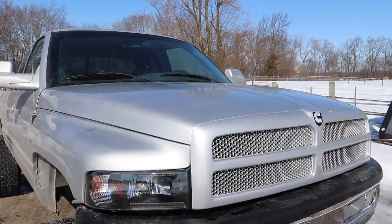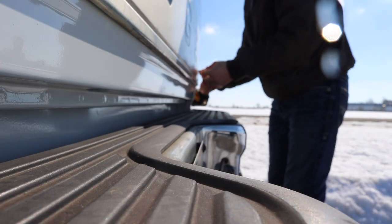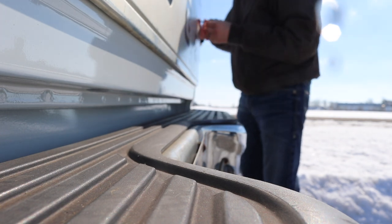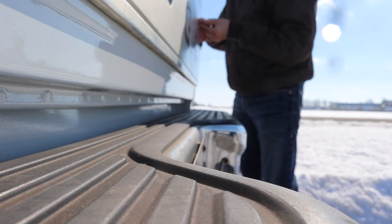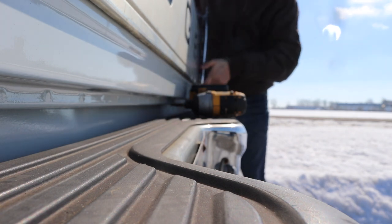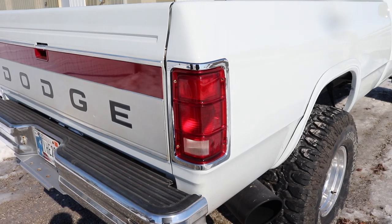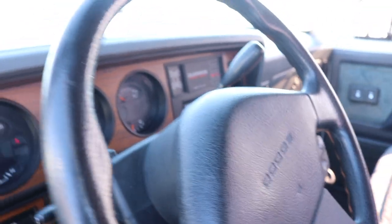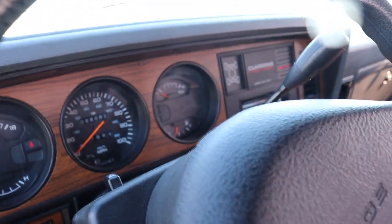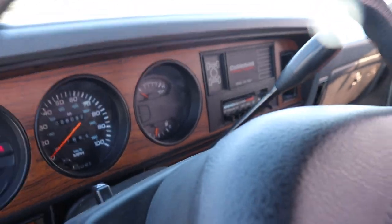Now let's swap these bulbs around real quick. It's kind of nice — you don't need to take the tailgate down. Just rotate them out, rotate them back in, gently set your taillight back, and that's all she needs. Then we've got to fill it up and take it to go pick up some feed.